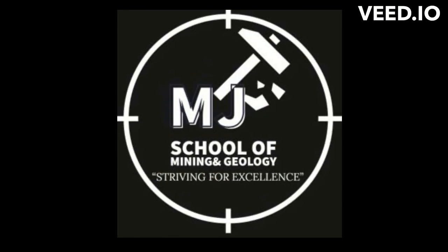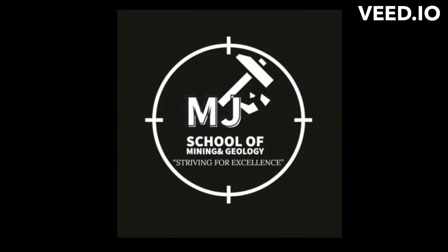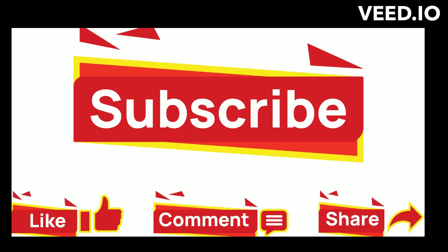Hello guys, welcome to MJ School of Mining and Geology YouTube channel. Please subscribe, like, share and comment to show support and appreciation.